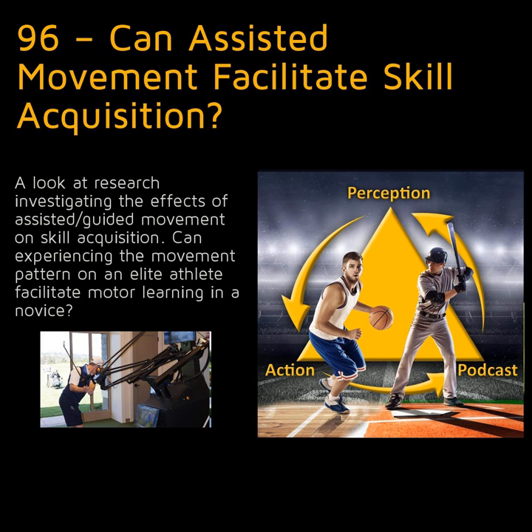Hi everyone, this is Rob Gray from Arizona State University and PerceptionAction.com. Welcome to the Perception in Action podcast, where I discuss how psychological research can be applied to improving performance, accelerating skill acquisition, and designing technologies.